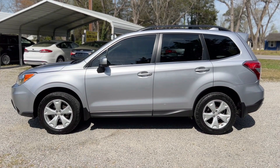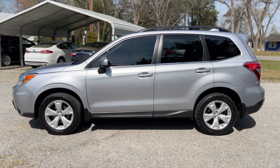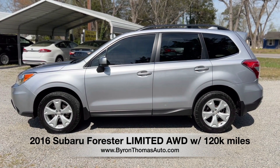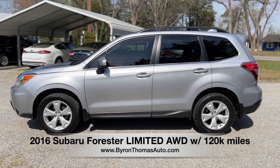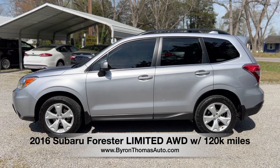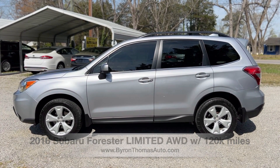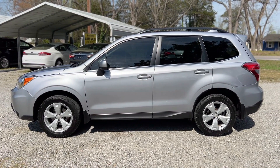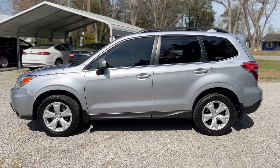Good afternoon, everyone. This is Byron Thomas Auto Sales in Scotland Neck, North Carolina. We're bringing you a quick video walk around of this 2016 Subaru Forester Limited all-wheel drive with 120,000 miles. Really nice midsize crossover. This is a one-owner vehicle with a clean Carfax report. Lots of nice features, so we'll give you a quick walk around and point out some of them.